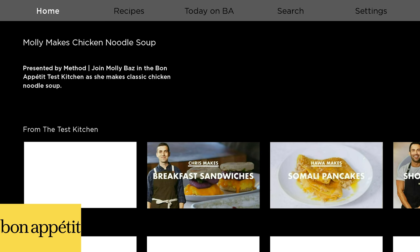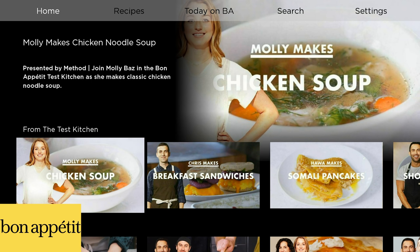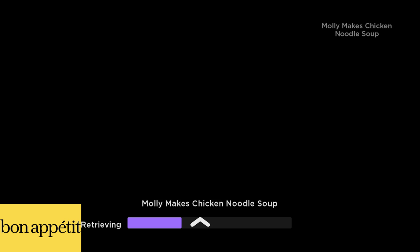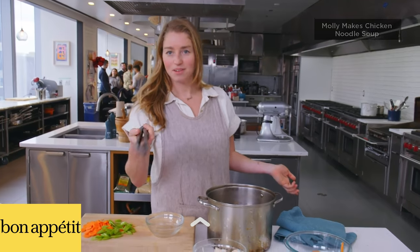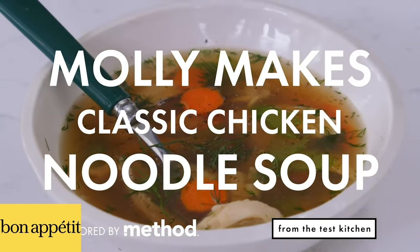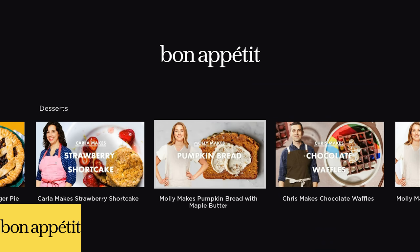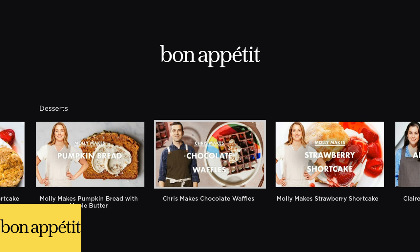On the other hand, if we go over to Bon Appetit, it will have some of that food-related story content, but it's going to be a lot more about the recipes and the how-tos. For instance, Molly makes chicken soup — if we click into here, Molly is going to walk us through the actual process and we're going to see exactly what she does and how she does it. Or if we pop over to recipes, find something you want to make. I'm a big fan of desserts. Here's Molly again — she's making pumpkin bread and strawberry shortcake. They're going to walk you through how to do this. So this is a great kitchen companion. If you have a TV in your kitchen, I highly recommend Bon Appetit.